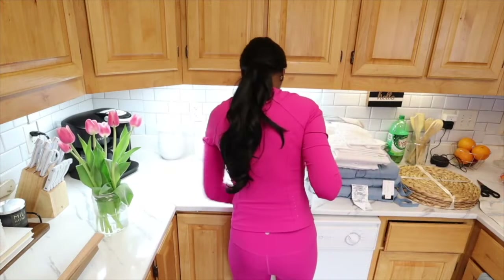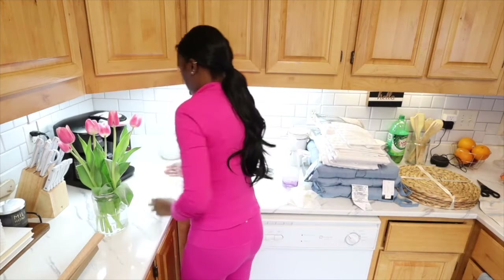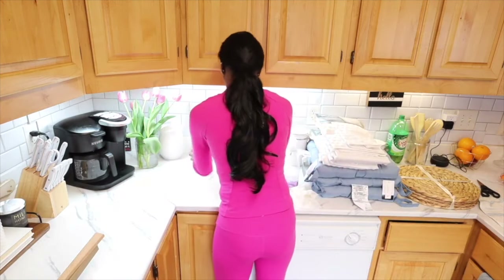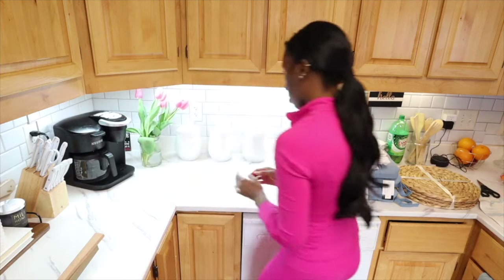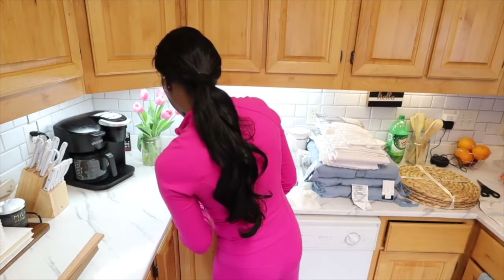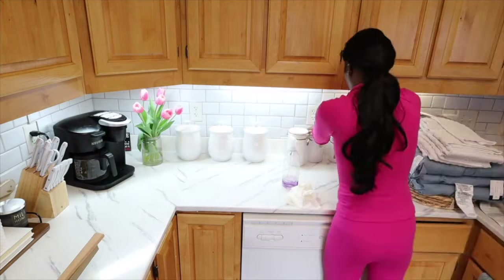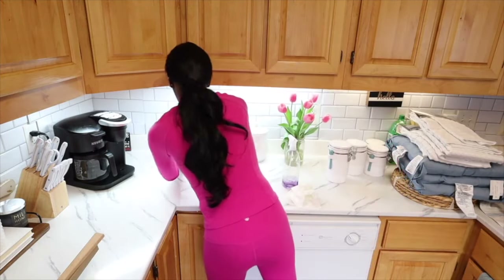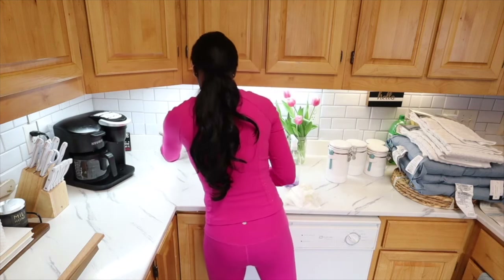I found a mason jar under the sink and decided to put tulips in it. I have a set of tulips on the kitchen table and these were extras — I didn't like the black base they were in before, so I wanted something clear. The mason jar ended up working perfectly. I'm playing around with placement because I don't like it in this particular spot, so I'm going to move it around the countertop.